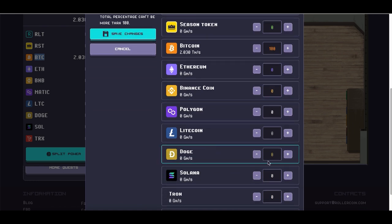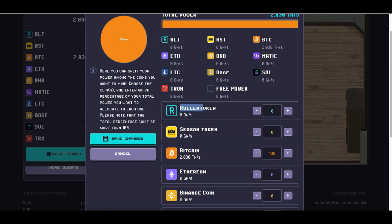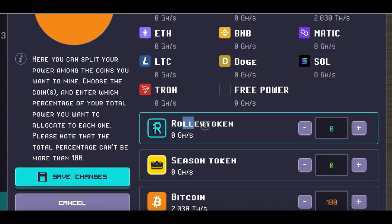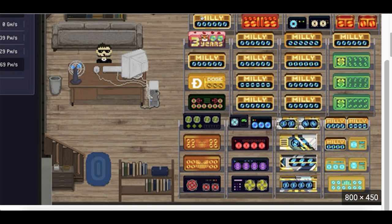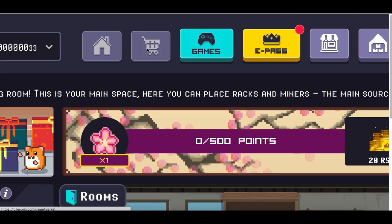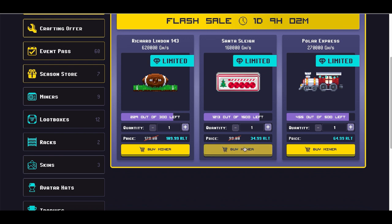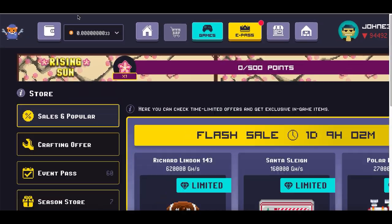Inside of here you're going to split your power — you can literally pick any coin that you want. Just click on 'Split Power' at the bottom and you're going to see this box open up. Inside here, choose exactly what you want to start mining. To get started, I would recommend you to start mining RollerCoin — that's basically their currency. Once you're ready to buy miners, instead of using your credit card you can use RollerCoin, so mine RollerCoin before anything else.